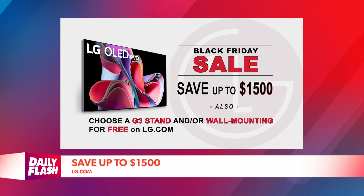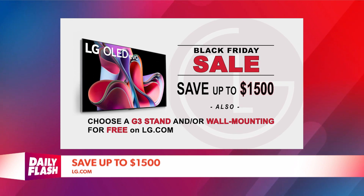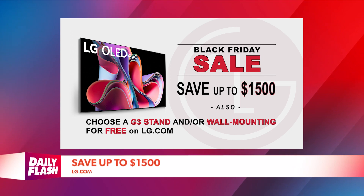For Black Friday discounts, you can save up to $1,500. Choose a G3 stand or free wall mounting on LG.com.